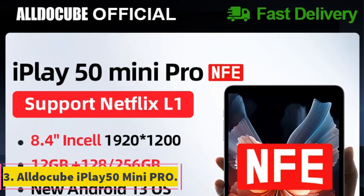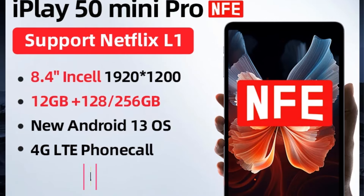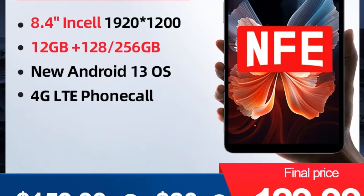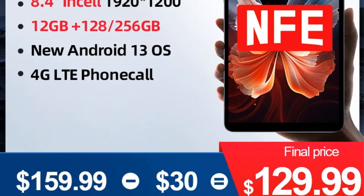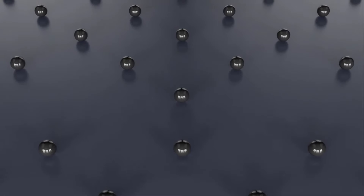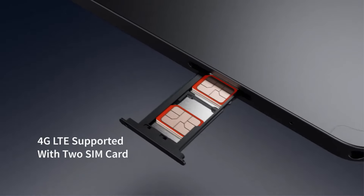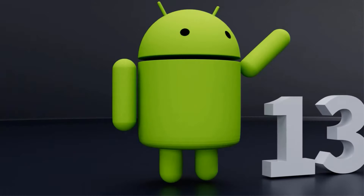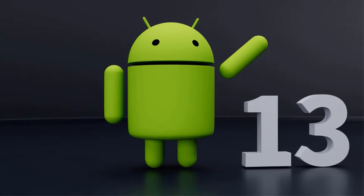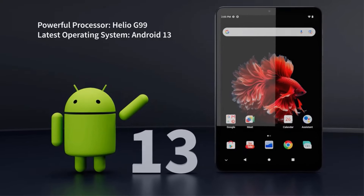Number 3: Alldocube iPlay 50 Mini Pro. The Alldocube tablet is a powerful and versatile device that combines sleek design with high performance. Featuring an 8.4-inch IPS display with a resolution of 1920x1200, it delivers crisp and detailed visuals. Powered by an octa-core processor and 8GB or more of memory, it offers smooth multitasking. With a 13MP rear camera and a 5MP front camera, it allows users to capture moments with clarity.